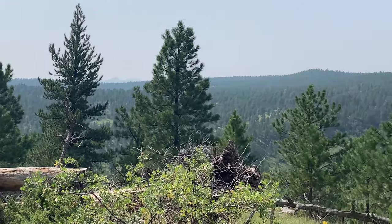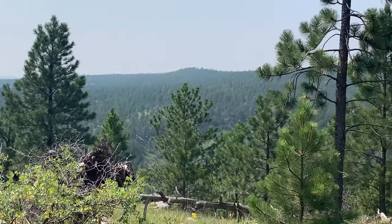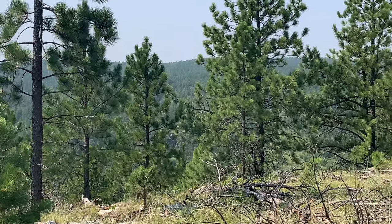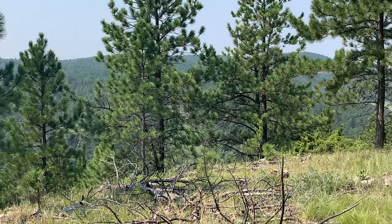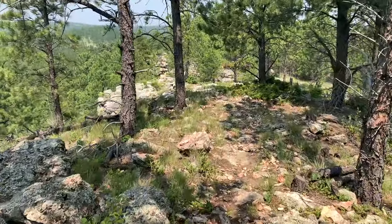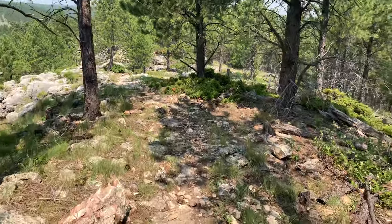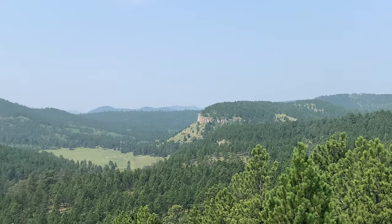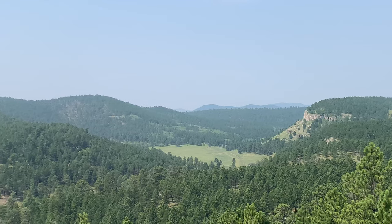Trail opened up a bit. We finally got ourselves a decent view out here. Still haven't seen that river. Not much further to go — we'll see what happens. There's a nice view.